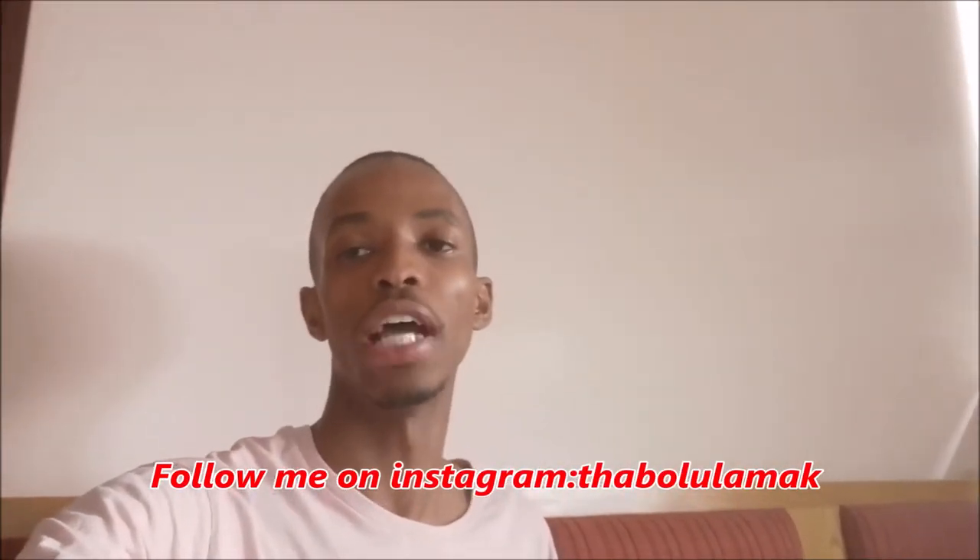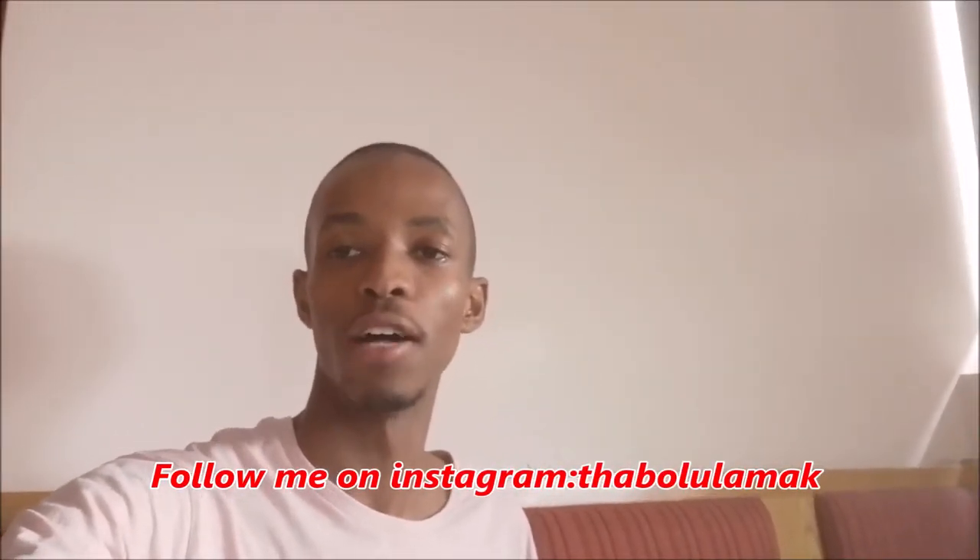Hello guys, welcome to my channel, welcome to the Work at Home Graduate, where I show you how to make money online using different avenues such as affiliate marketing and other different ways to make money online that I've been using to actually help myself afford my lifestyle.